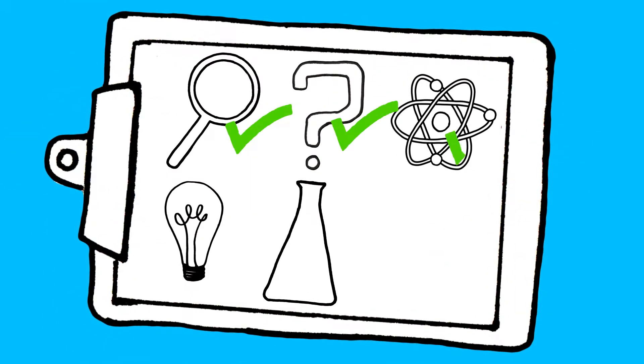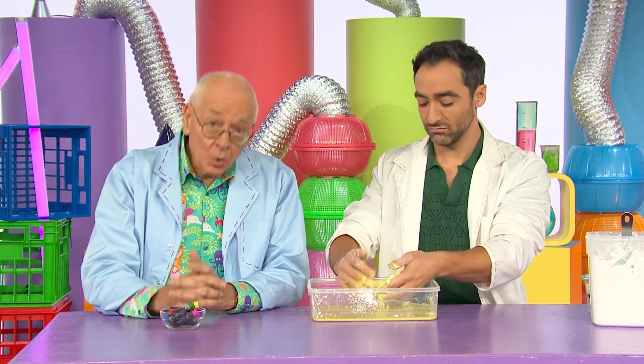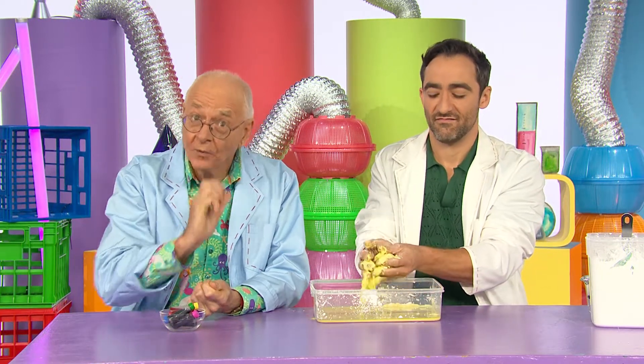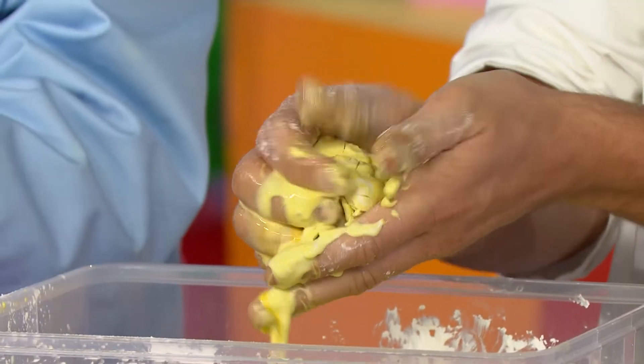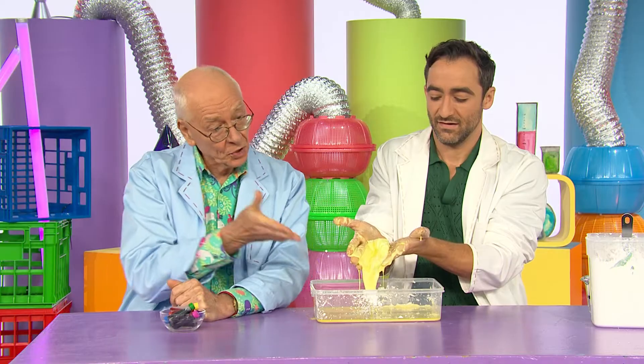Let's see what we've discovered. We used cornflour and water to make snot, but is it the same as real snot, Dr Karl? It looks like snot, but it's not the real thing. Snot becomes hard when it dries out, but cornflour goes hard when you squeeze it. They're very different. And that's why we can play with the snot slime, not our real snot.